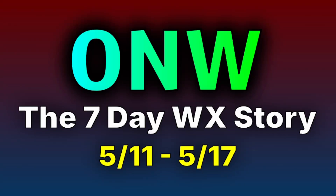Welcome back to ONW, where today's video will bring you the 7-day weather story, a full USA weather forecast for May 11th to May 17th.